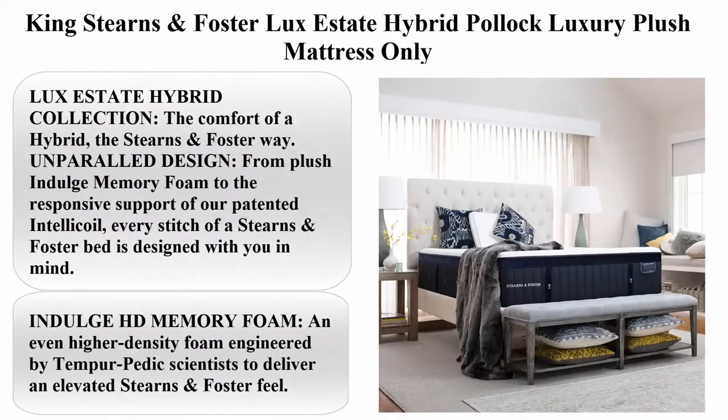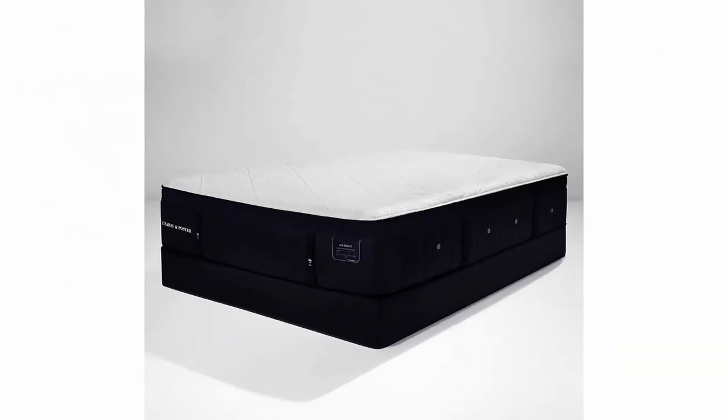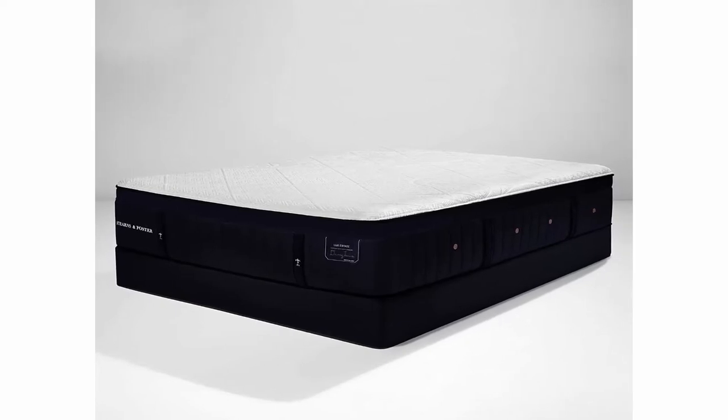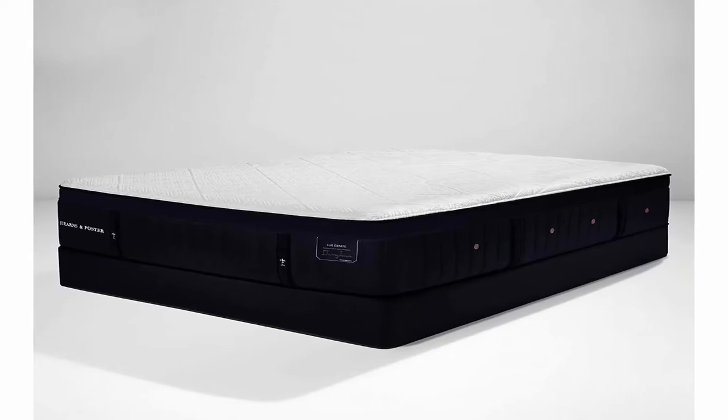Top 3: King Stearns & Foster Luxe Estate Hybrid Luxury Plush Mattress. Size: King. Brand: Stearns & Foster. Construction type: Innerspring. Item firmness: Plush. Item weight: 194 lbs.